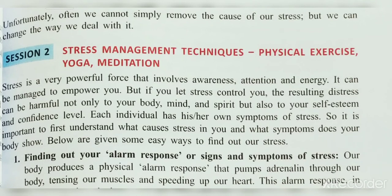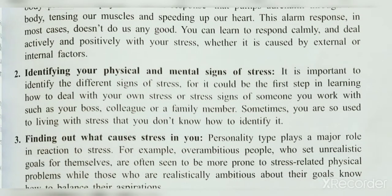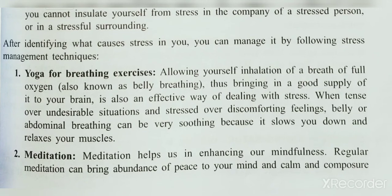Welcome to NRS YouTube channel. In the previous class we started a new lesson on self-management skills, completed some points, and discussed the importance of stress management and stress management techniques. Today we will discuss how to resolve stress — how to identify the cause of stress and how to manage it using different techniques.